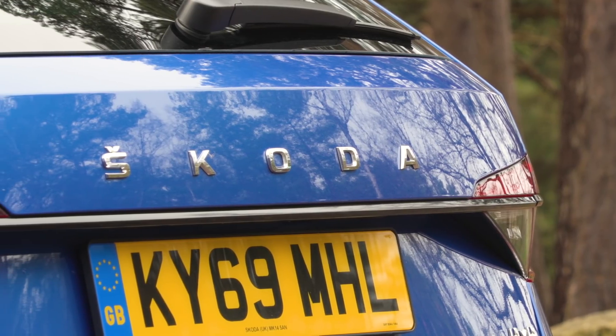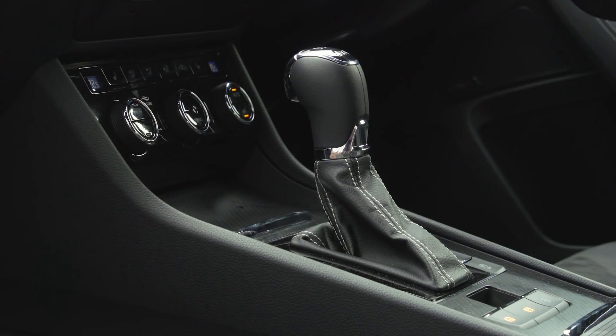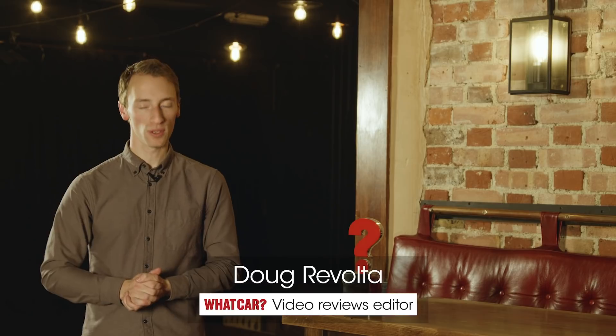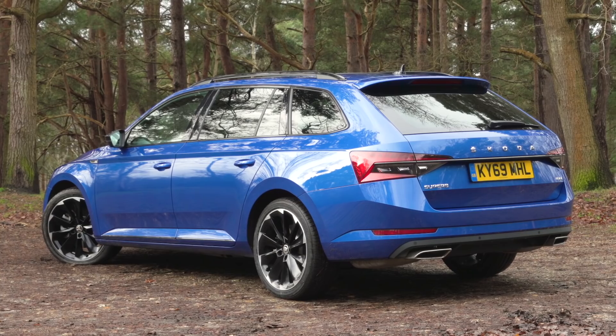Any good estate car obviously needs a big boot, but considerations like space for families, equipment, value, and comfort are all important as well, and the thing about the Skoda Superb estate is it covers all of these areas brilliantly. Quite simply, the Skoda Superb estate is the most practical estate car that you can buy. Compared to any other rival you'd care to mention, it's absolutely enormous.